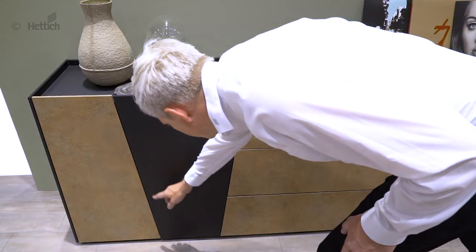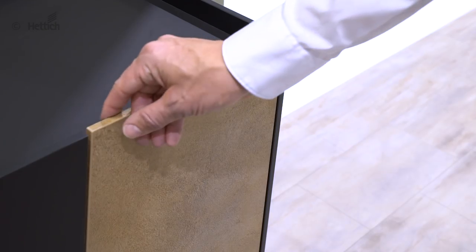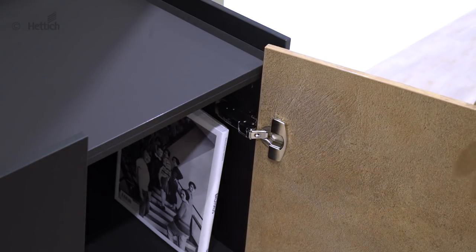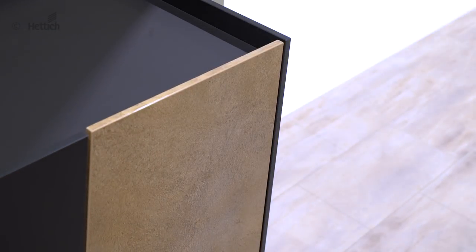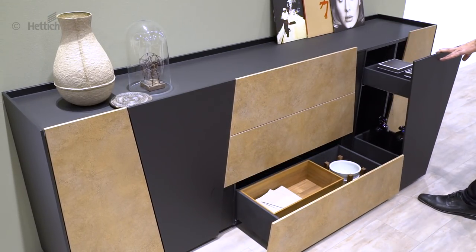This is where perfect reveal alignment and unusual front design are set off to the best advantage. The sensor's thin door hinges are right on trend and perfect for aligning the doors. Quadro 4D and Actro 5D runners guarantee perfectly aligned reveals for the drawers as well.